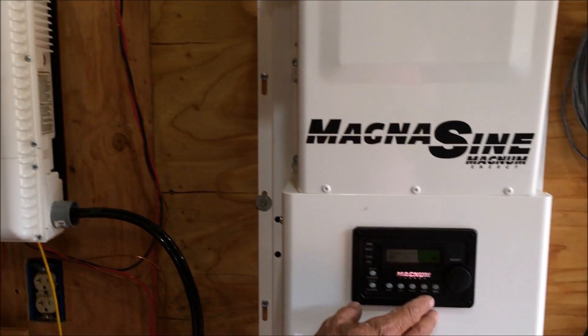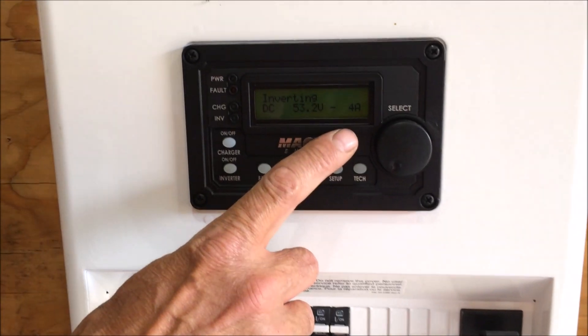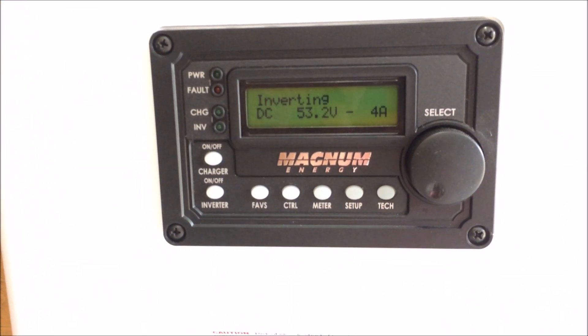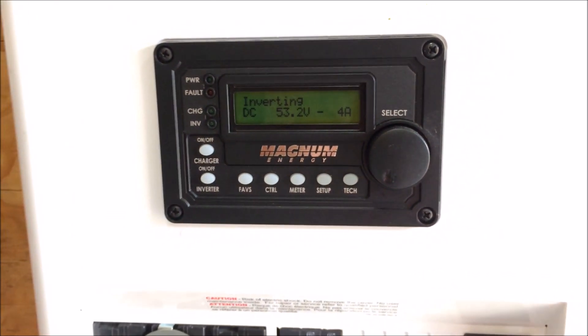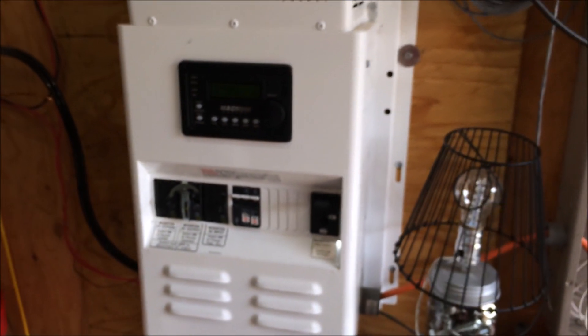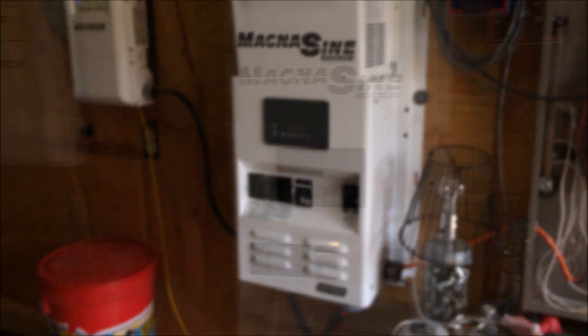Over here you'll see that we're using about 4 amps of power going out the other way. That's probably the freezer going and I think the TV is on in there, and just whatever else might be plugged in — a phone charger or something possibly.